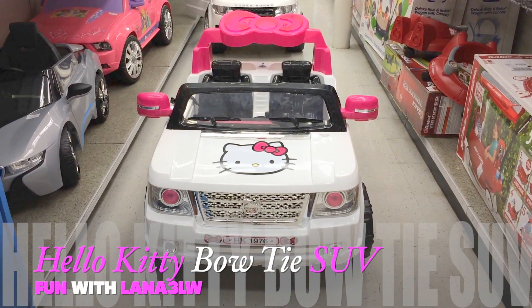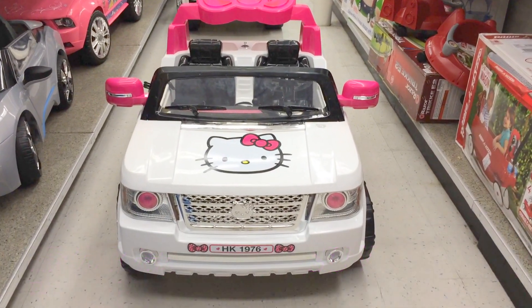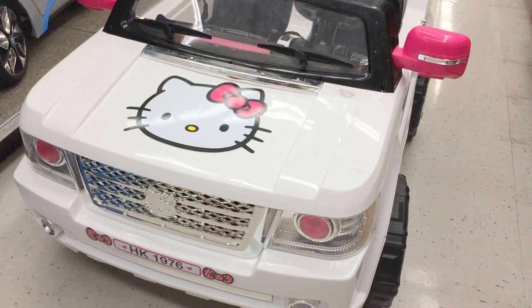Alright, so we're at Toys R Us right here and guess what we found? A Hello Kitty Range Rover. Wow, looks pretty nice. Check it out.